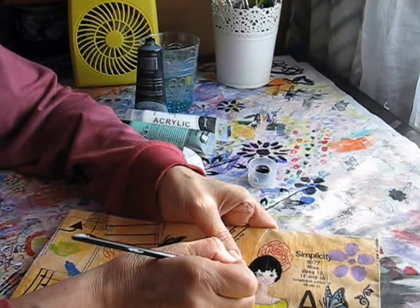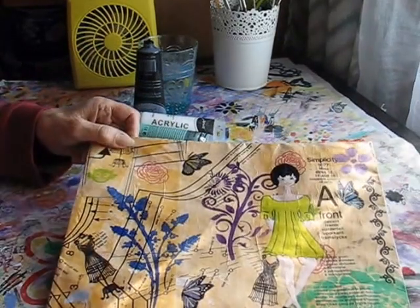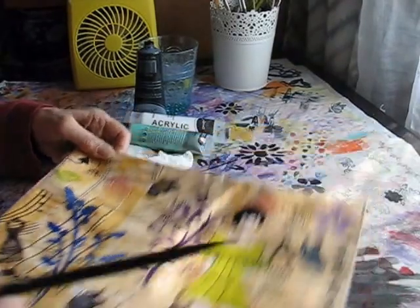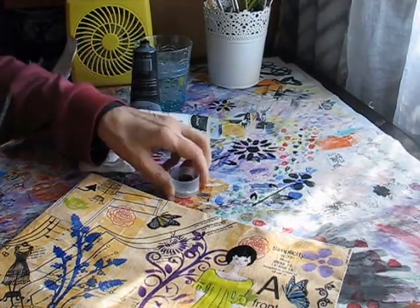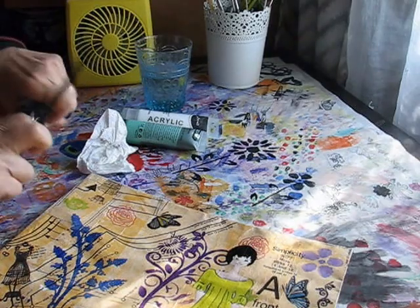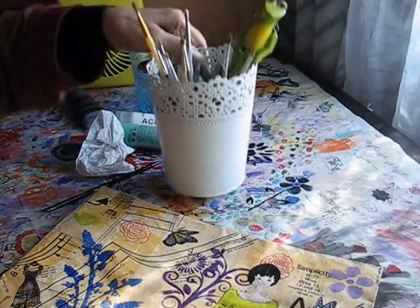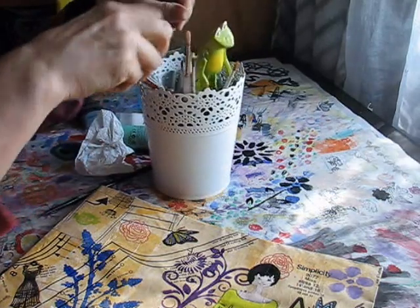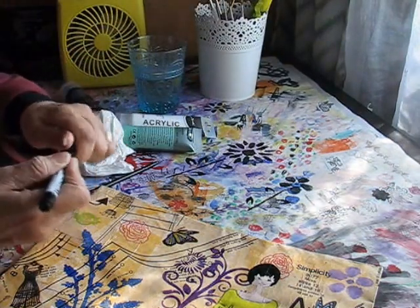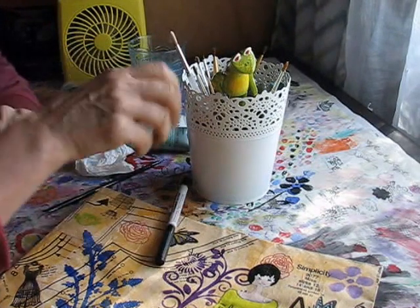It looks hideous. She's a hideous girly! I'll just keep retouching it up until I get it however I really want it. Now I need to dig out some marker — I think this is probably the best one I have that's working. A lot of them have dried up. When I was in the art store recently...